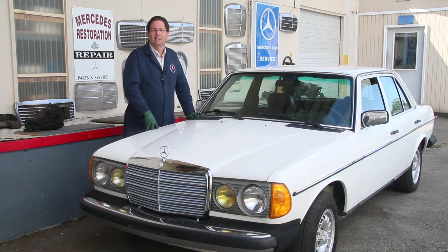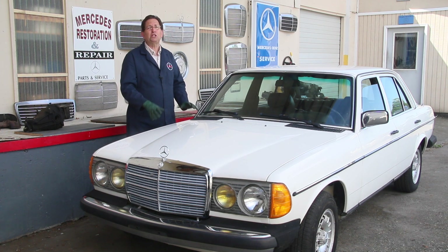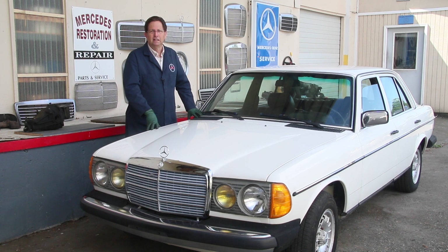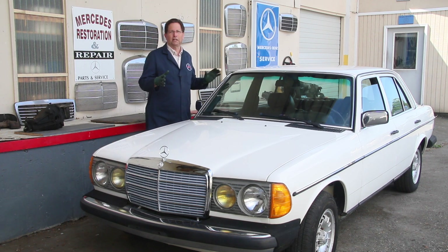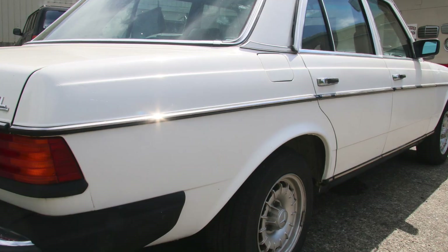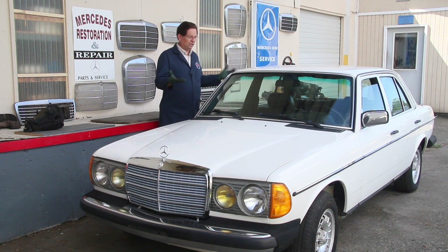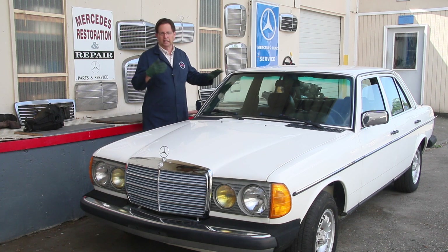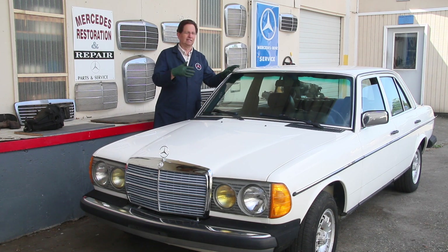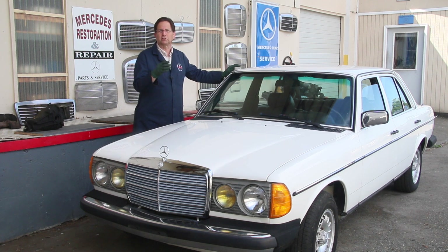I don't mess around with cars that have salt rust. What you see is just the tip of the rust iceberg. You get into some of these cars from the rust belt or driven in the winter in Canada with road salt, and you're going to have some surprises. This car has a great, straight, really tight body. The previous owner had pulled the transmission, replaced the clutch and pressure plate, replaced the master and slave cylinders, and put some rebuilt calipers on it. So the brakes and the clutch and everything are great in this car.